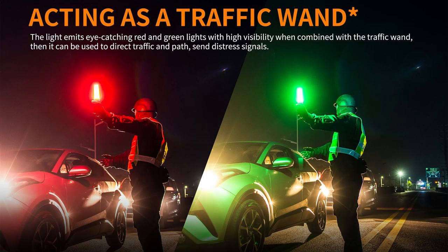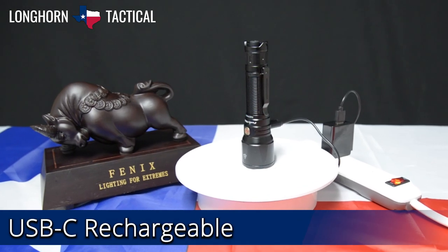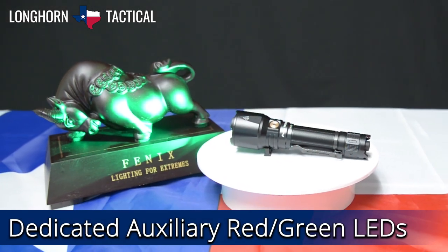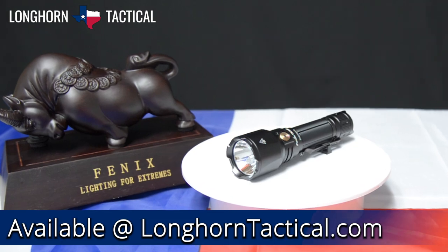When paired with the AOT-02 traffic wand, the colored lights are useful for directing traffic or acting as a signal device. This latest multifunctional flashlight with dedicated LEDs for its auxiliary colors is our number 4 for the top 5 tactical lights from Phoenix.